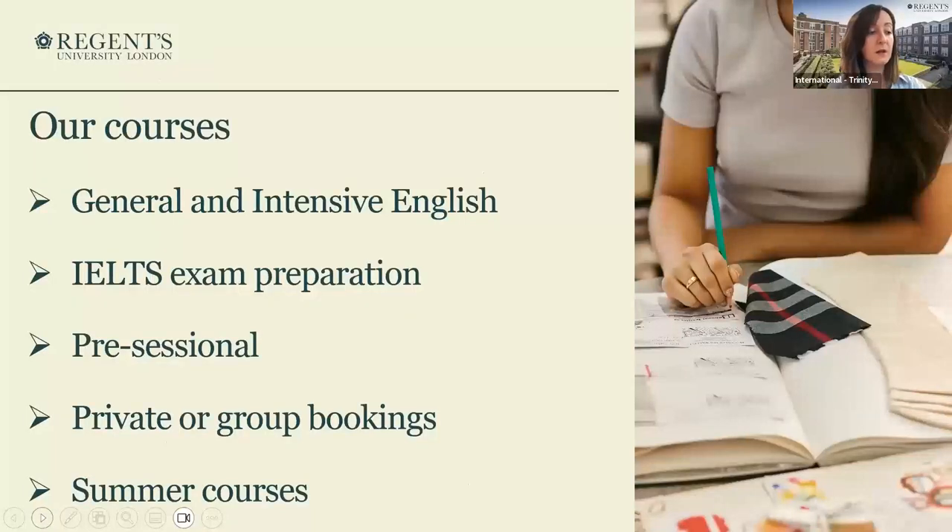Within the Regent's School of English, the courses we offer are general and intensive English courses. We offer IELTS exam preparation and pre-sessional courses. We can also offer private and group bookings. During the summer period, which is our busiest period, we offer summer courses that include general English or IELTS preparation with some sightseeing and cultural activities.